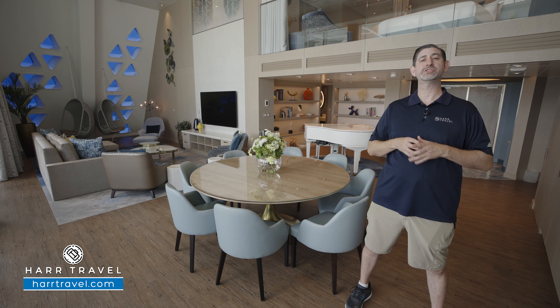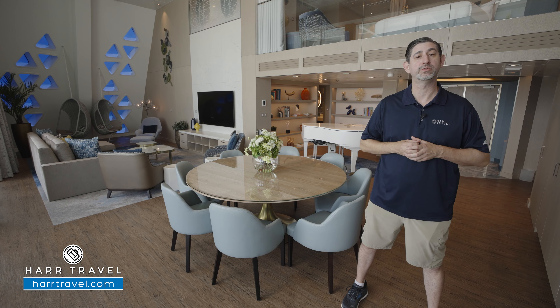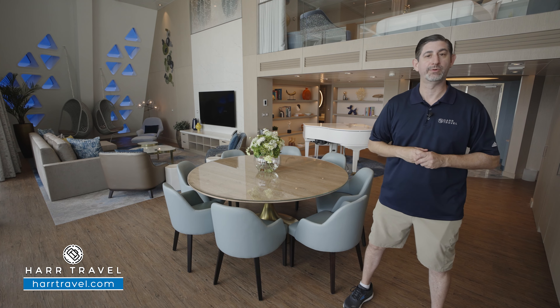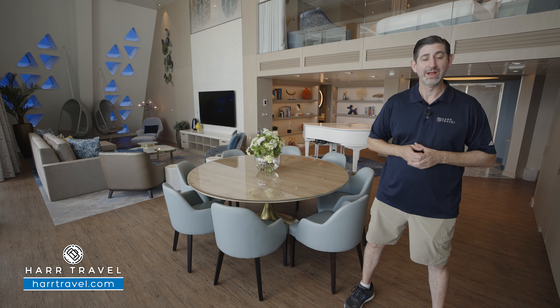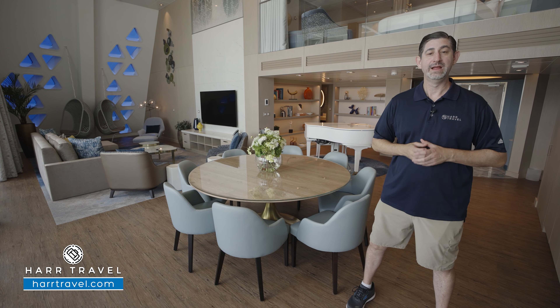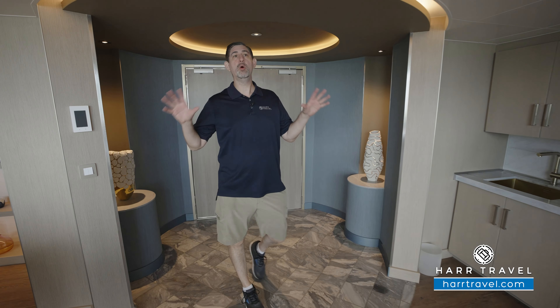This is a star-class suite — it means you're going to get everything that Royal Caribbean has to offer. It's going to start even before you arrive on board. You're going to have access to your genie before you arrive, and your Hartravel advisor will guide you through all of that to make sure that you pre-book what you should and let them take care of the rest so you have an amazing experience. In addition, you're going to have the unlimited beverage package and the ultimate dining package. You can have specialty dining in the amazing restaurants or you can have it right here at your dining room table. You'll also have prepaid gratuities and Starlink internet. It's the Royal Genie that makes it all happen — they're here to anticipate your needs. Your Hartravel advisor and our team will guide you through all of that so you get the most for your cruise money. Now let's tour this beautiful space.